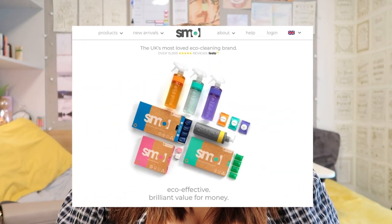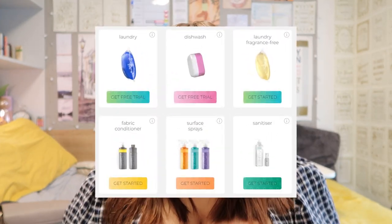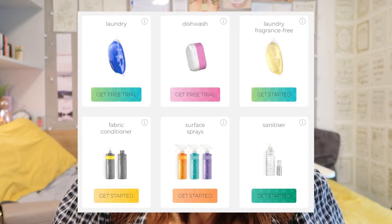You can also use more sustainable options for detergents. Smol is a really good option for students — it's a subscription-based service and you get sustainable detergents delivered straight to your door. They also do a free trial so you can give it a go and see how you like it.